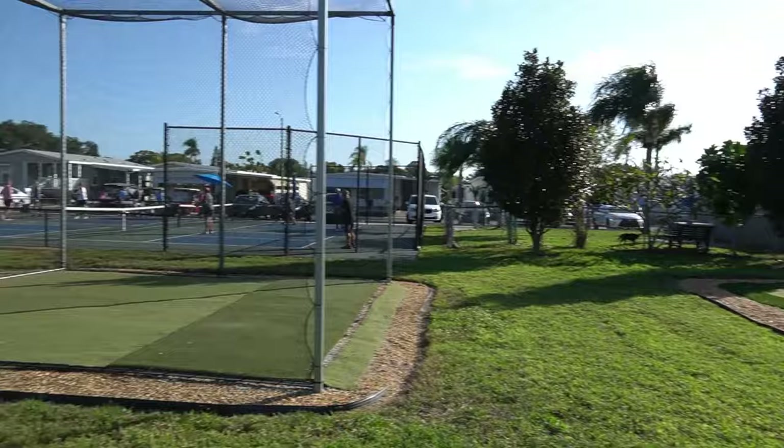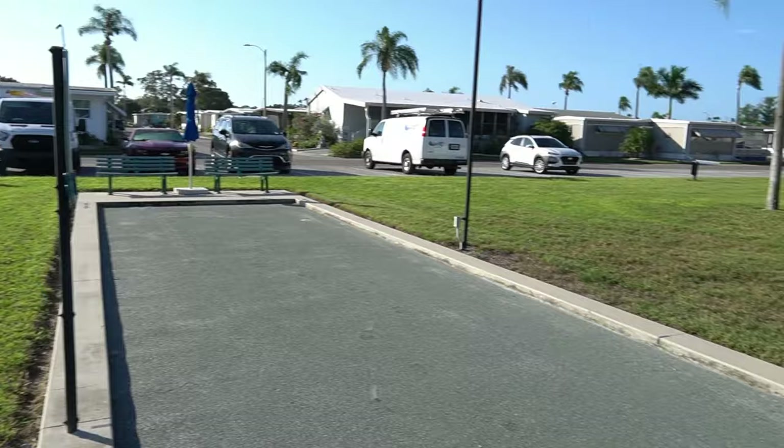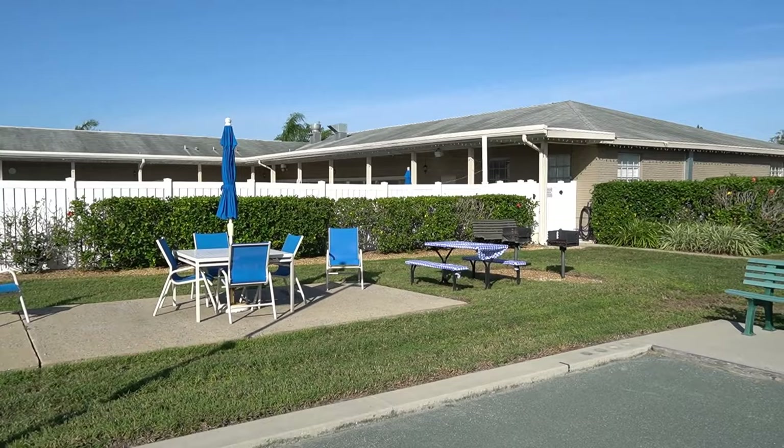Hey, listen — this is a great park, great listing, five star. If you're looking for a great retirement community, this is it. As always, this is Greg, SLR Mobile Homes. Thank you for watching. We'll see you next time.